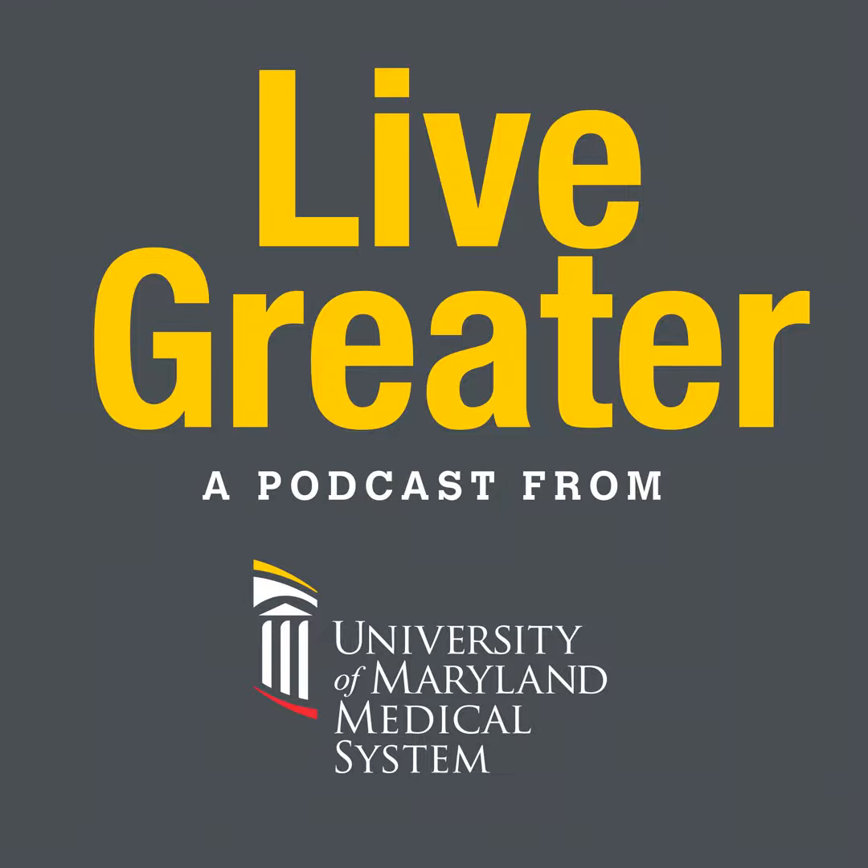Welcome to the Live Greater podcast series, information for a healthier you from the University of Maryland Medical System. Do you have back pain? Minimally invasive surgery might be your answer. Today we are joined by two experts, Dr. Khalid Kirtam and nurse practitioner Wendy Towers, both from UM Shore Medical Group Neurosurgery, a member of the UM Spine Network. They will talk all about this procedure, who can benefit from it, some of the cutting-edge advances, and much more.